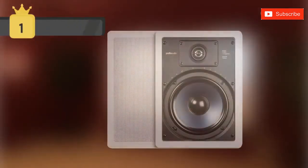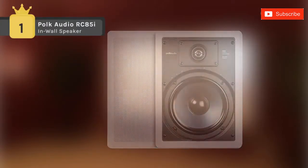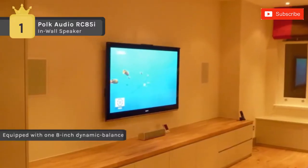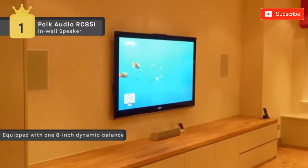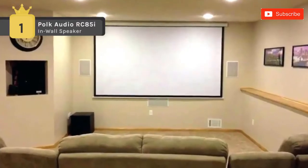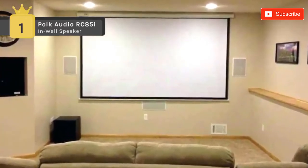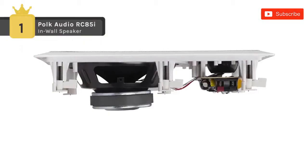The Polk Audio RC85i two-way in-wall speaker delivers incredible sound anywhere in your home without using floor or shelf space. It's straightforward to install — simply cut a hole, feed the wires through, and drop the speaker in, where it's secured in place by turning cams that reliably hold the speaker with no extra parts or mess. Once installed, the paintable grille and collar allow this in-wall speaker to practically disappear in the room.